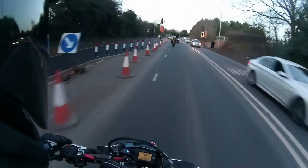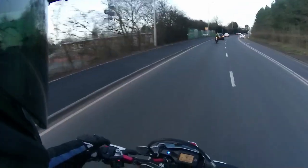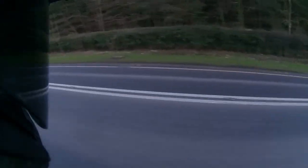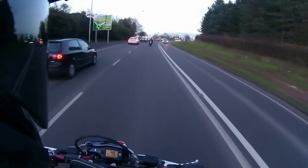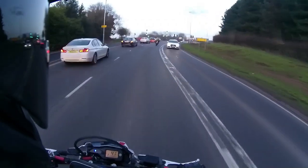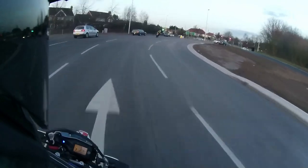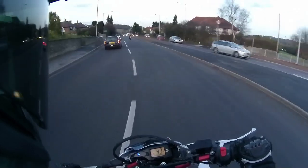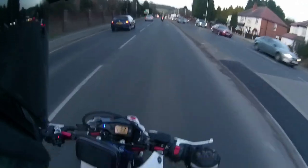Hello everybody, how's it going? Motor Motion back again. I'm just out giving the bike a bit of a test ride with its new Arrow Exhaust on to see how she goes. The first thing I noticed when I fitted it was she got a lot more noise to her now and sounds like she revs up quite a bit more freely, which is quite nice.